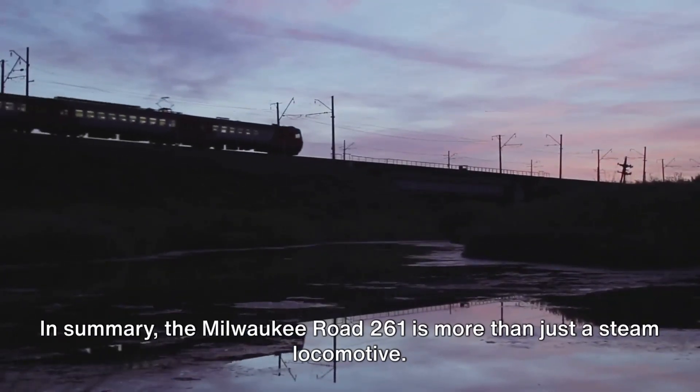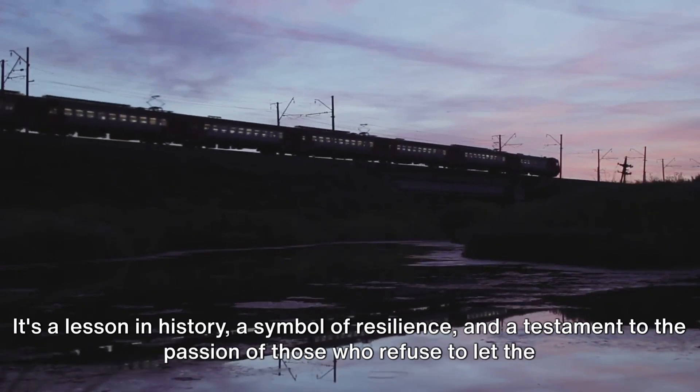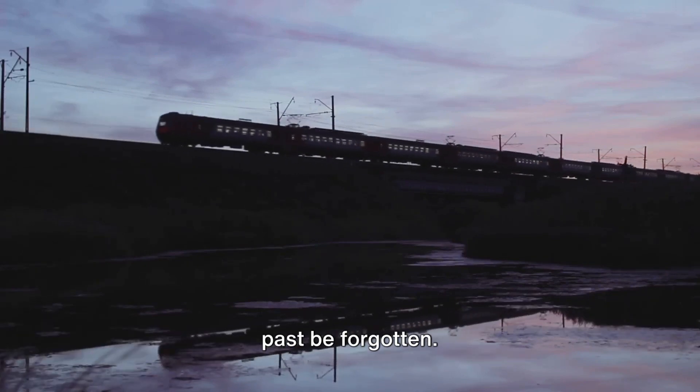In summary, the Milwaukee Road 261 is more than just a steam locomotive. It's a lesson in history, a symbol of resilience, and a testament to the passion of those who refuse to let the past be forgotten.